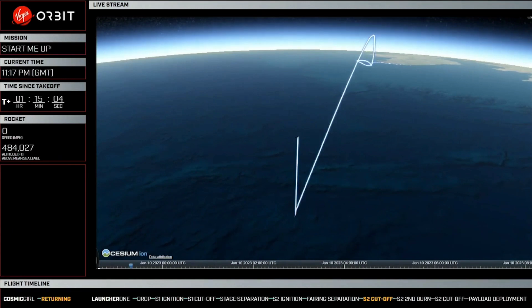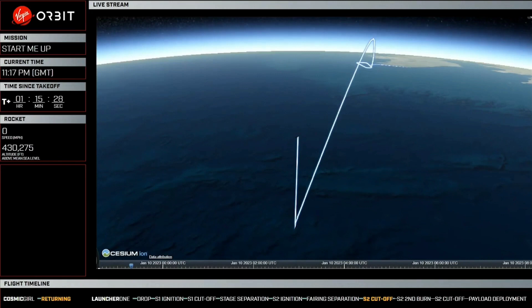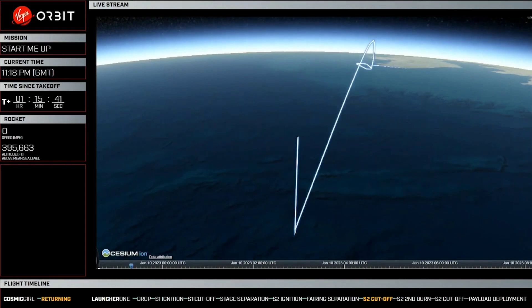Confirm signal from Mas Palomas — switching telemetry source to Mas Palomas. Newton 4 shutdown initiated. Newton 4 is our Stage 2 engine, so that is the completion of the first burn of our second stage.